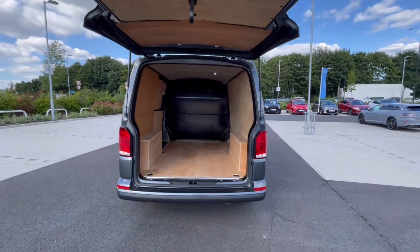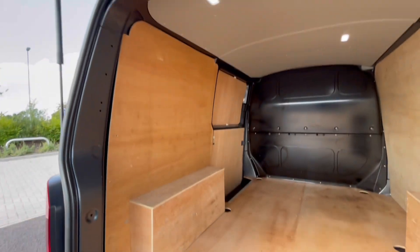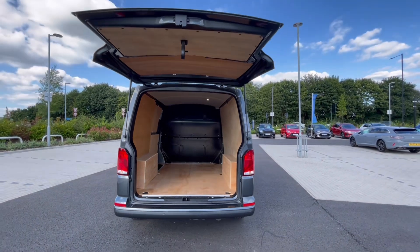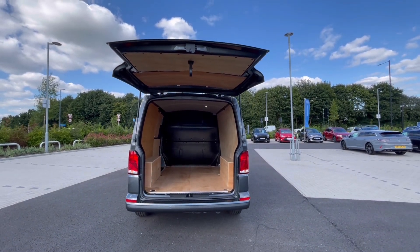As we access the boot, you'll notice a fantastic and spacious plylined interior with lashing rings across the surface of the floor. You'll also benefit from ceiling lighting for added visibility, and these doors open very wide to let you load up to a loading bay, maximising your loading space.